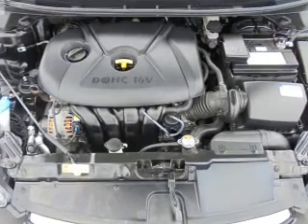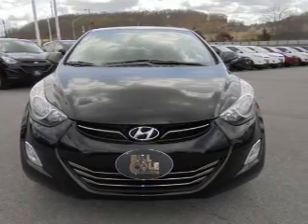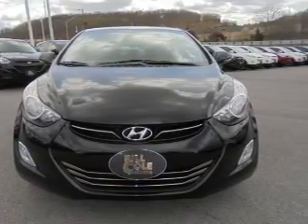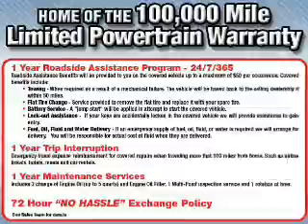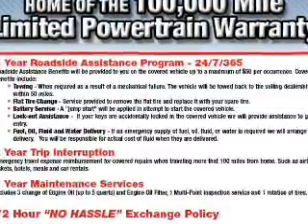Side impact door beams. Rest easy knowing this vehicle comes with a Carfax vehicle history report from Carfax, the most trusted provider of vehicle history information. Great quality at a great price. Call or click to contact us today.